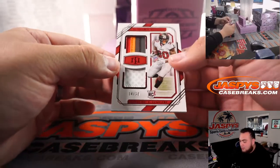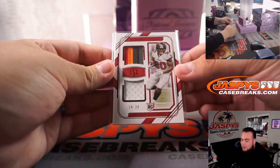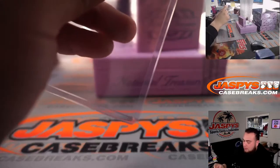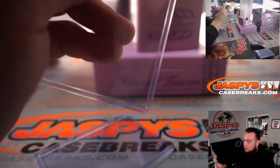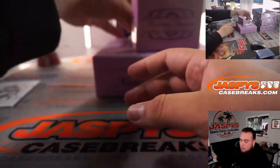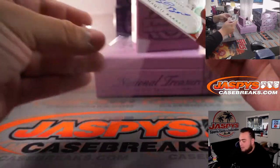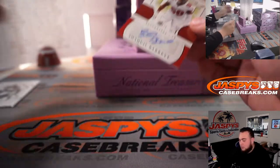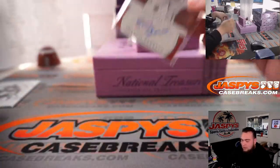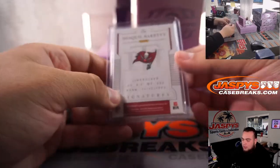We have a nice one-two-three-four color patch on the top, 14 out of 30, for the Tampa Bay Buccaneers, that's going to Simon. Shaquille Barrett, two out of five for the Bucs — two out of five, that's an autograph. Another one there for Simon.